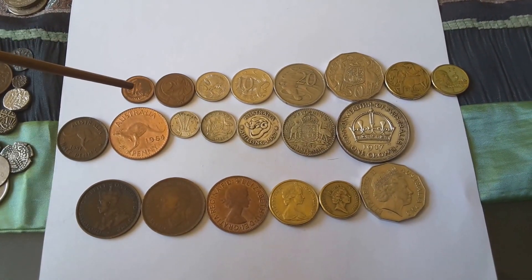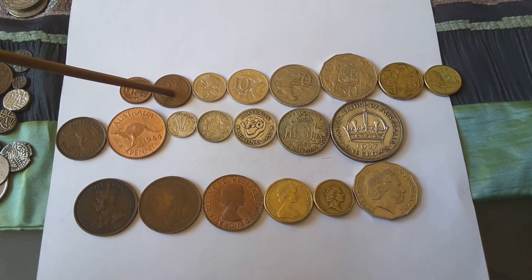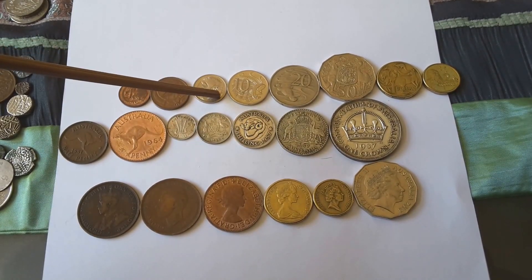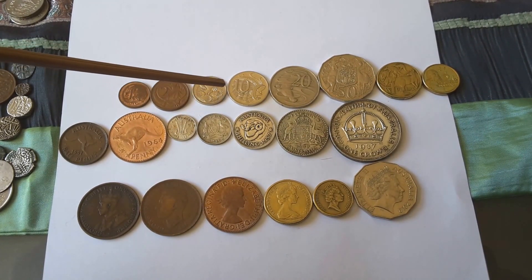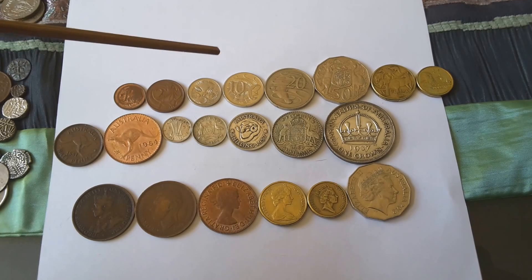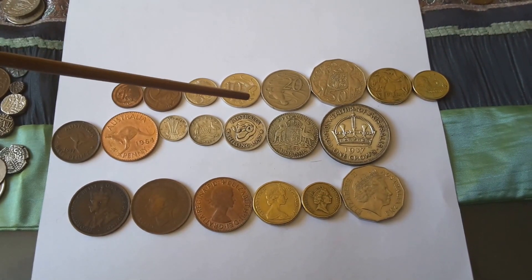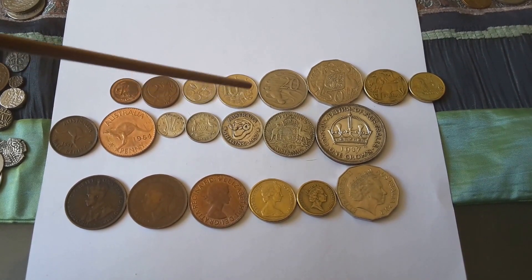This one here is a ring-tailed possum — it's a marsupial. This is a frill-necked lizard — look it up, it's quite an interesting reptile. This is a short-beak echidna. There are actually five species of echidna — only one lives in Australia, the rest live in New Guinea. This is a lyrebird — it's one of the older types of birds that is endemic to Australia, and there is another species related to it but I forget the name.